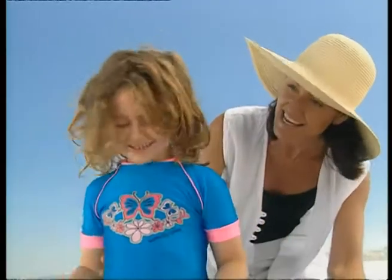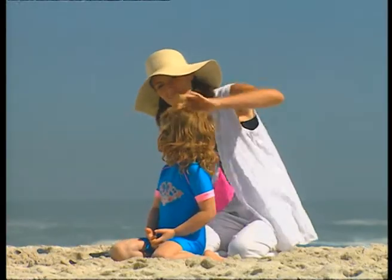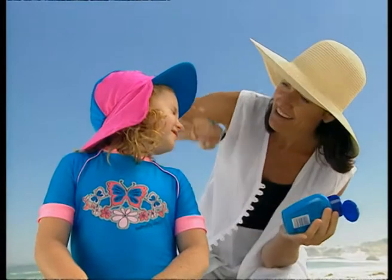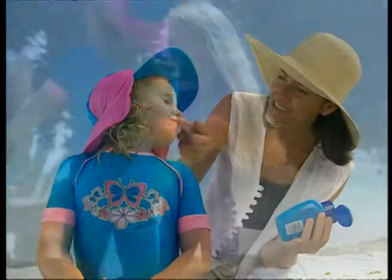There is however a bright, funky, sun-smart way to protect young skins from harmful ultraviolet radiation — a range of UV resistant outdoor wear that will reduce sunburn and help prevent sun-induced skin cancer.